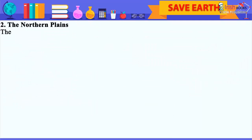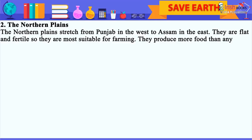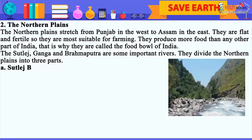The Northern Plains stretch from Punjab in the west to Assam in the east. They are flat and fertile, so they are most suitable for farming. They produce more food than any other part of India. That is why they are called the food bowl of India. The Satluj, Ganga and Brahmaputra are some important rivers, and they divide the Northern Plains into three parts.